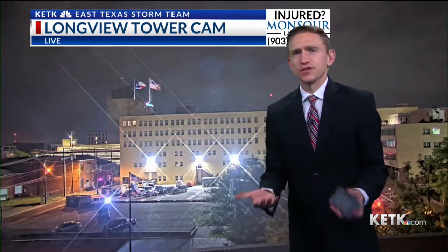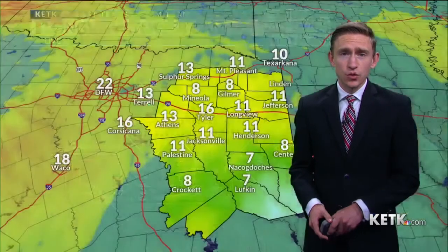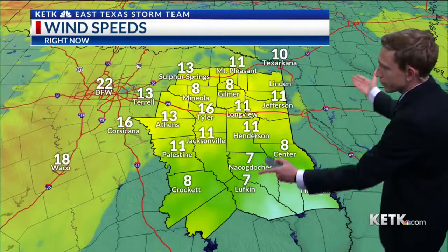Good morning. It is windy outside — that is the first thing you're going to notice — and it just feels like there's storms on the way. It's warm, it's humid, it's windy, and those are three ingredients that are typically needed for storms to develop. Unfortunately, we've got all three of them today.